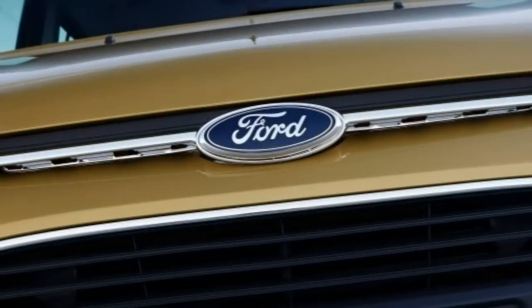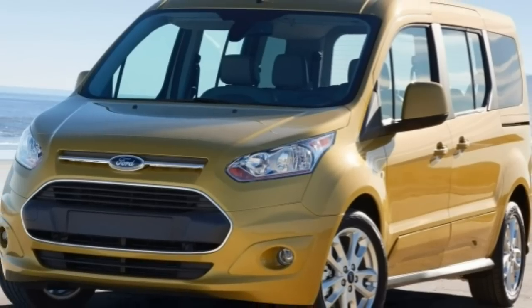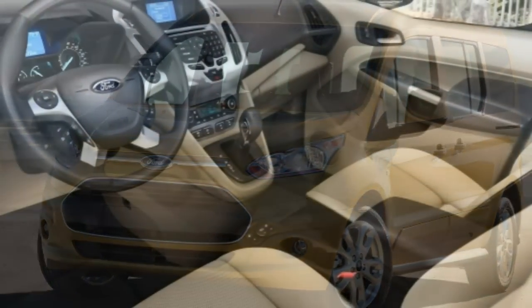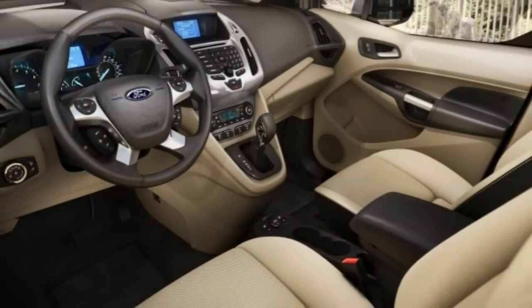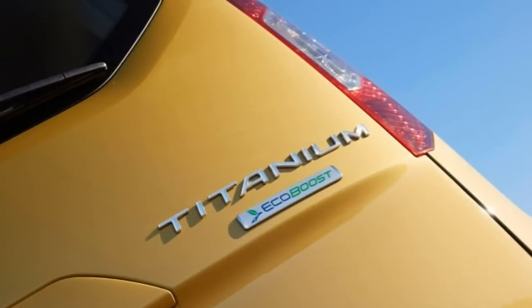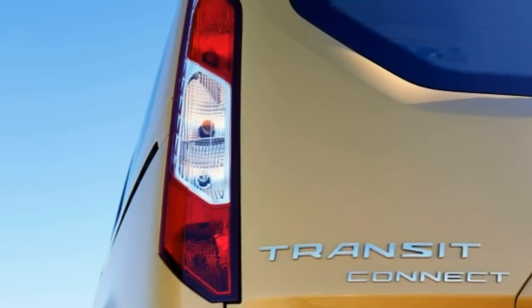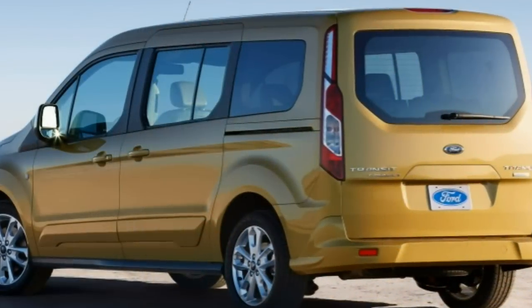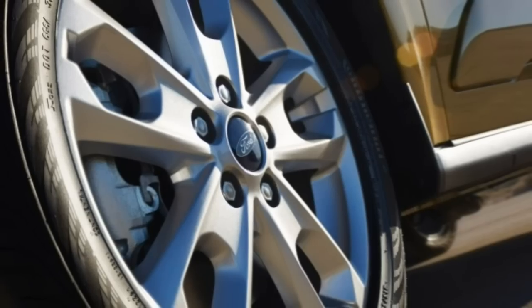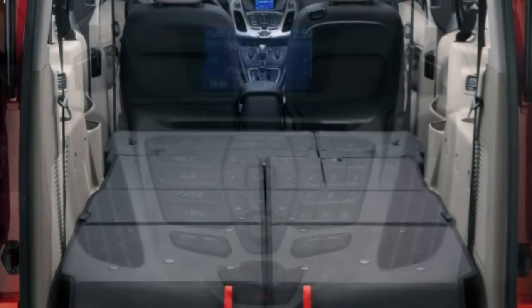For 2017, the Ford Transit Connect's optional turbocharged 1.6-liter engine is no longer available. Wagon models get new features on every trim level, and rear parking sensors and cruise control are now standard across the board. Ford's SYNC 3 infotainment system replaces MyFord Touch, and the short-wheelbase model can now be outfitted in the range-topping Titanium trim.